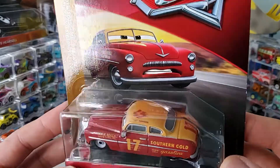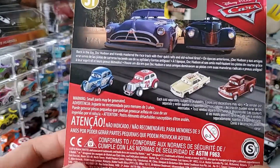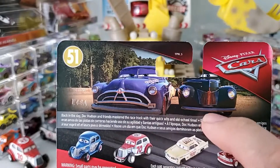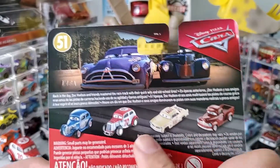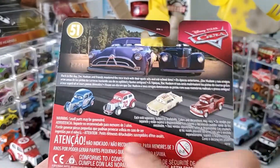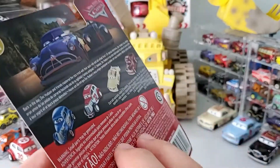Here you have them coming from Doc's Racing Series. In the back there's Doc, Junior Moon, and some of the racers that were back in that race. And by now, all these cars have been released, some of them multiple times.